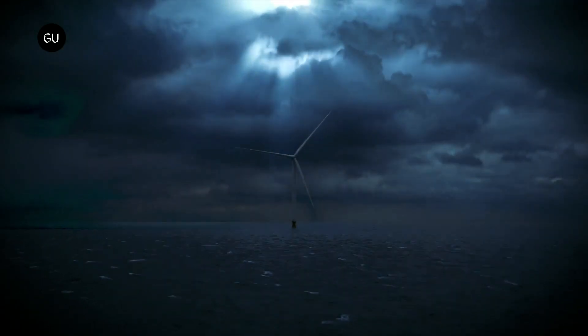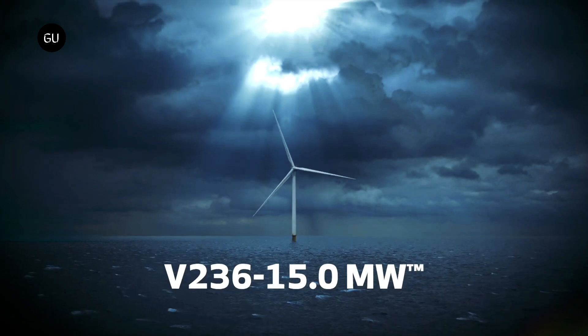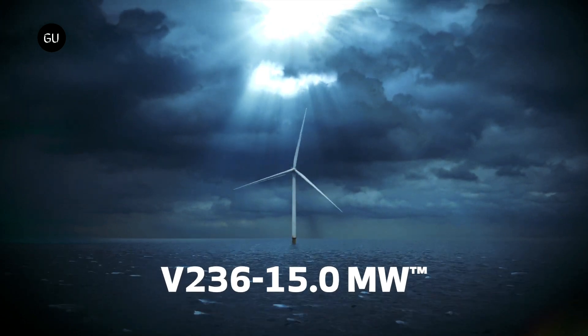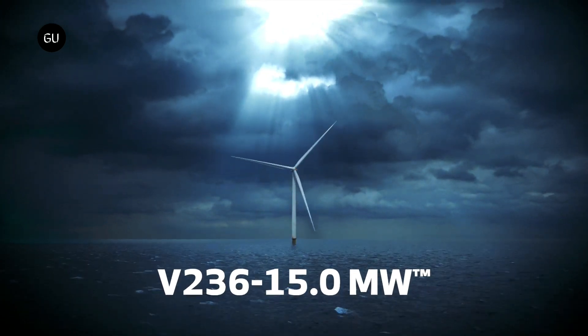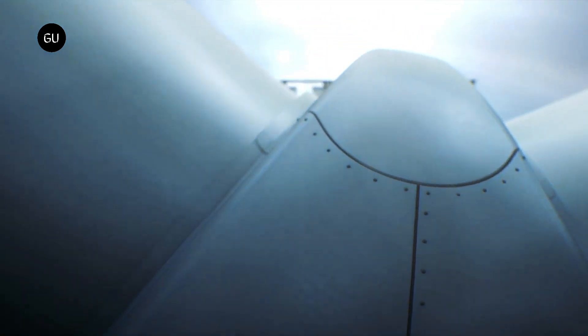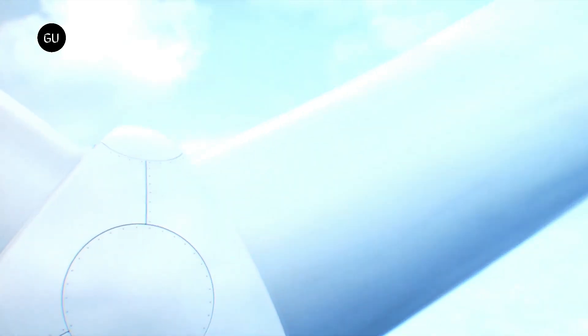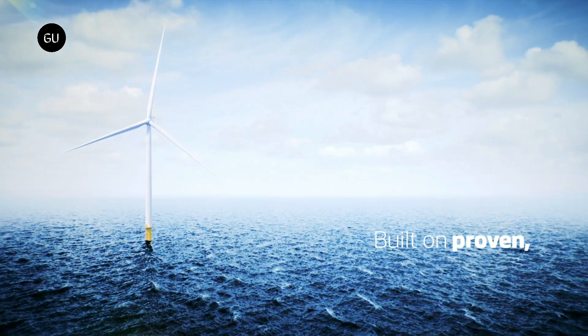The V-236 is a 15 megawatt turbine with a sweeping area that exceeds 470,000 square feet. The diameter of the turbine rotor is 774 feet, and the turbine assembly stands at an astonishing 919 feet — nearly the same height as the Trump Building on Wall Street, New York.